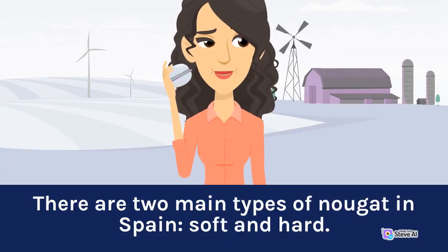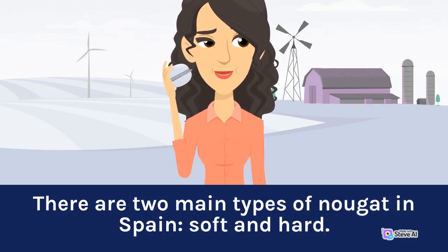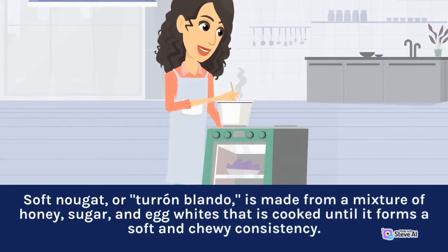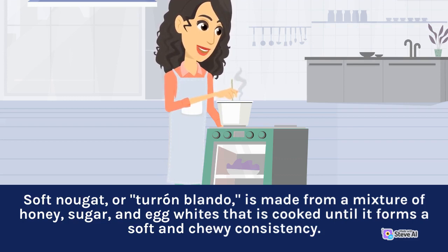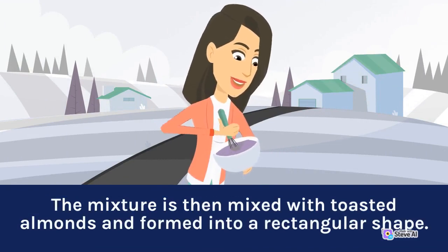There are two main types of nougat in Spain: soft and hard. Soft nougat, or turon blando, is made from a mixture of honey, sugar, and egg whites that is cooked until it forms a soft and chewy consistency. The mixture is then mixed with toasted almonds and formed into a rectangular shape.